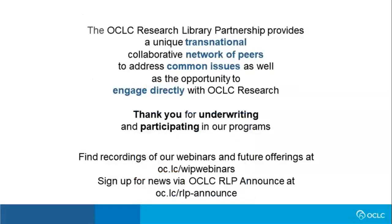I'd like to acknowledge the OCLC Research Library Partnership, which both underwrites and inspires our work. Attendees of this webinar are from the OCLC RLP. Thank you for your continued support and input into our work. Both of these are crucial to our success.